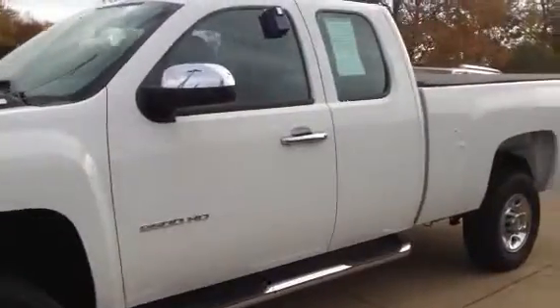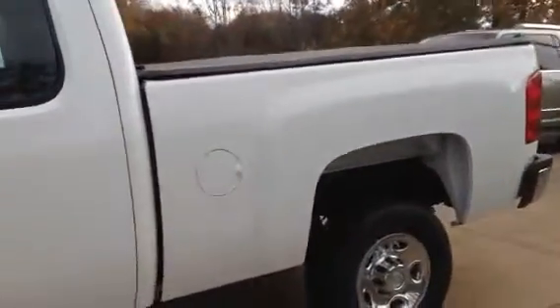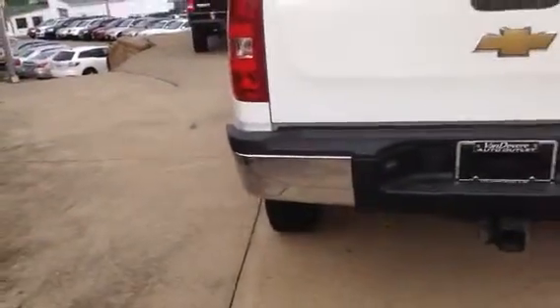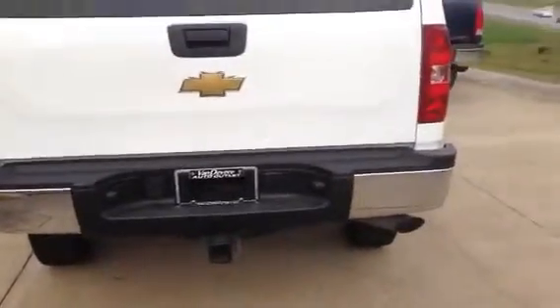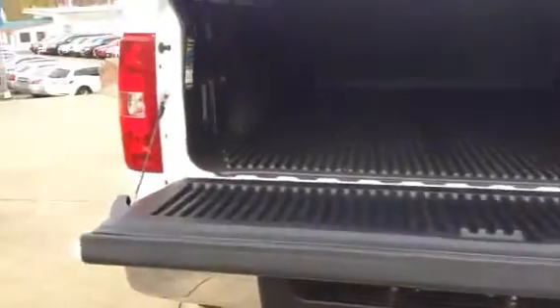Got the step-up bars. In the back you can see it's got the tonneau cover, has a trailer package on it. Inside is a bed liner, looks like it's got an arm thing that folds back up and over.